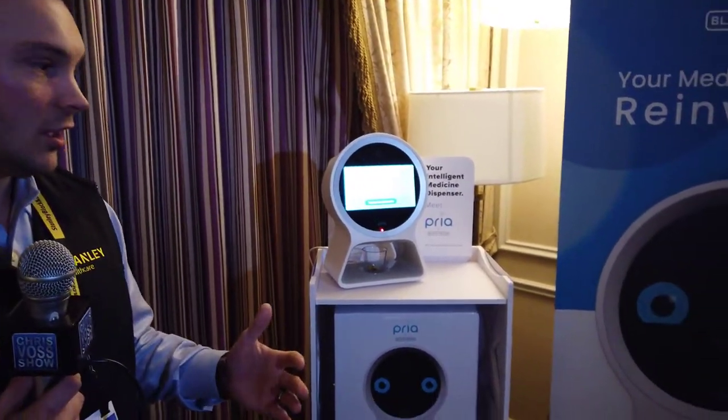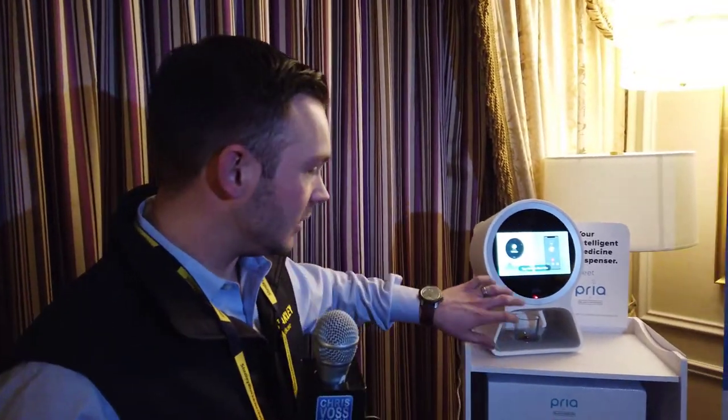Tell us more about how it works. I can even have Priya introduce herself. She's got her own persona. We built this device not only as a medication dispenser, but it has some personality to it as well. Medication is really the strong point and the focal reason why we developed the product, but it has many more features and benefits, which she does a better job explaining than I do.